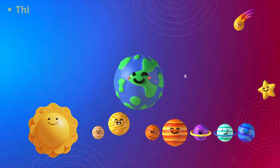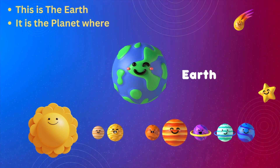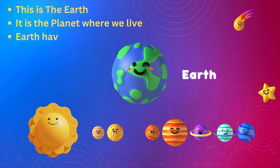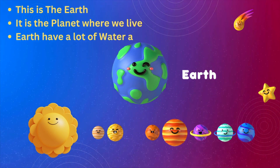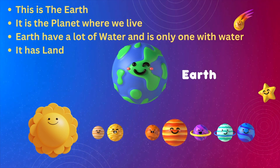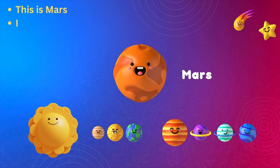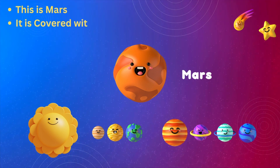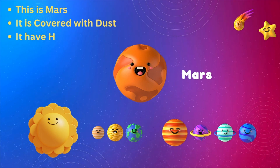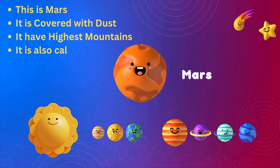This is the Earth — it is the planet where we live. Earth has a lot of water and is the only one with water. It has less mountains too.